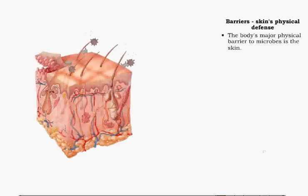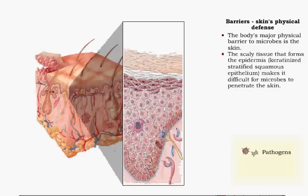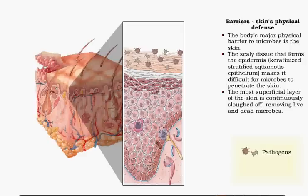The body's major physical barrier to microbes is the skin, consisting of a superficial, thin epidermis and a deeper, thick dermis. An intact epidermis and keratinocytes, the predominant epidermal cells, make it difficult for microbes to penetrate the skin. Keratinocytes produce keratin, a fibrous protein that helps protect the skin and underlying tissues from heat, microbes, and chemicals. Dead keratinocytes make up the most superficial layer of skin; they are continuously shed, taking along with them foreign substances.